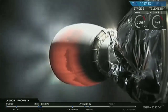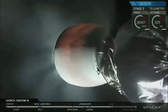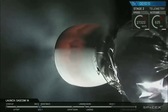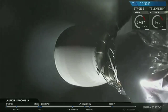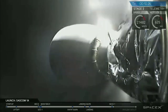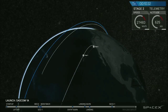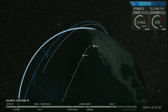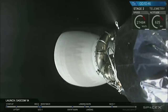Second stage engine cutoff coming up in ten seconds. And there it is. You can see that second stage engine has shut down. We're now waiting for confirmation that the stage is in a good orbit, exactly where we intend it to be. And we have confirmation of a good orbit. This is great news. That means that there's only one more thing we have to do in order to get the SAOCOM-1A satellite to its destination in orbit. And that is payload deployment.